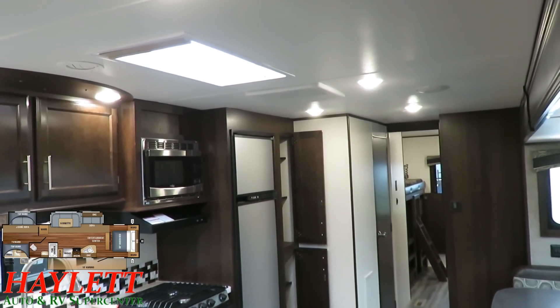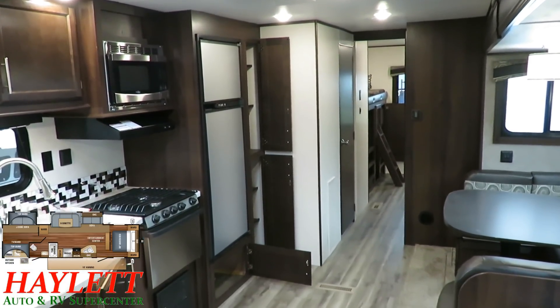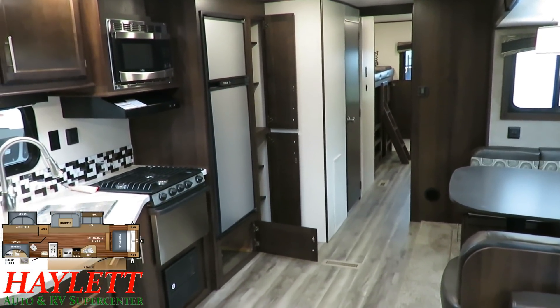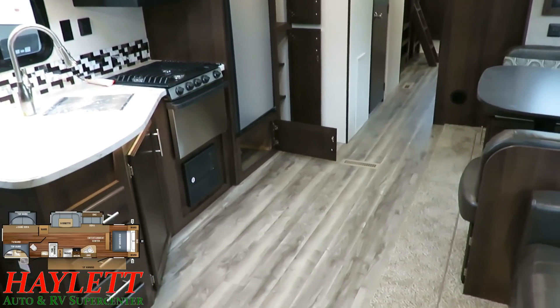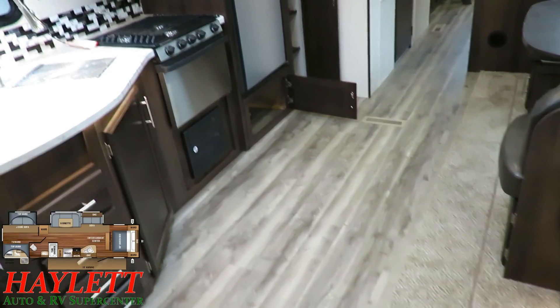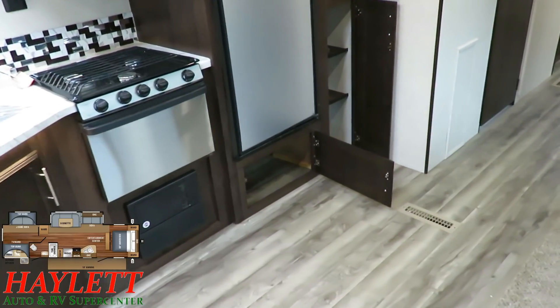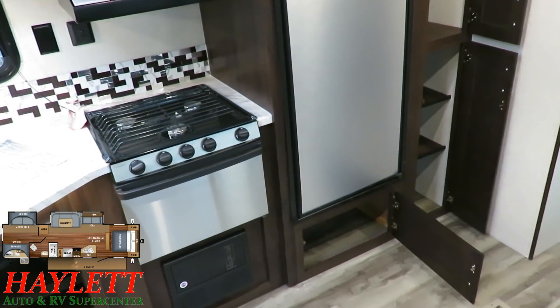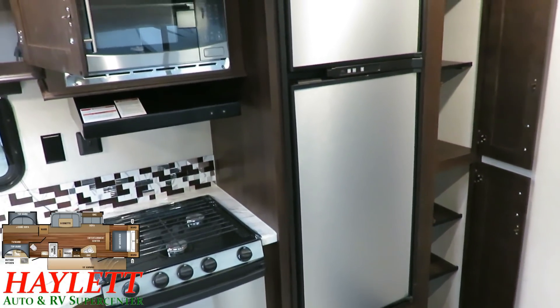That skylight is also an optional piece of equipment we tend to put on our Jay Flights. Due to the popularity of this model in particular, there are times we run out, and I call my factory rep and say whatever you've got, I need it. So sometimes this model can come in a little differently configured to us, but we try to make that known when they come through.